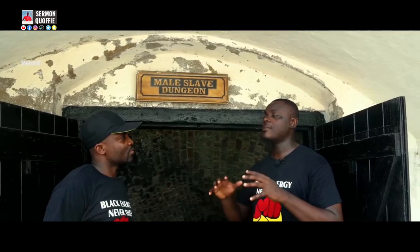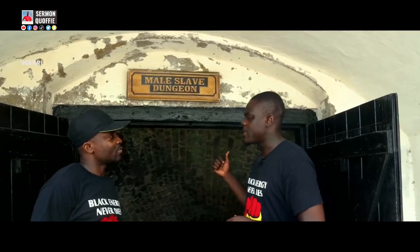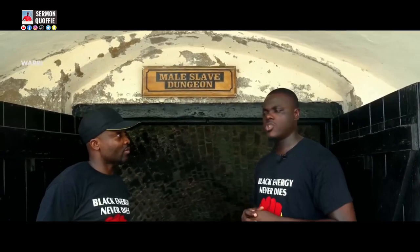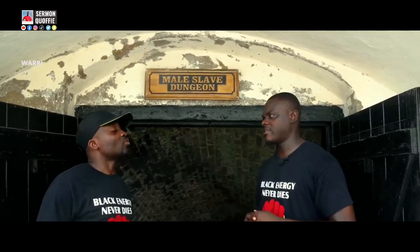Elmina Slave Castle is the biggest and the oldest slave castle — about 14 kilometers away from here. It's not far, just about 12 to 14 minutes away.